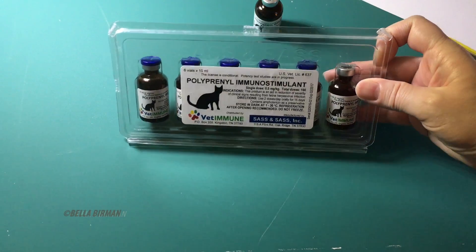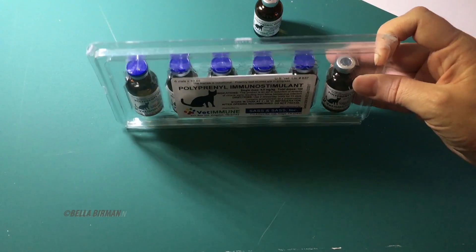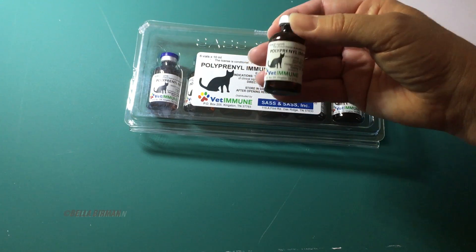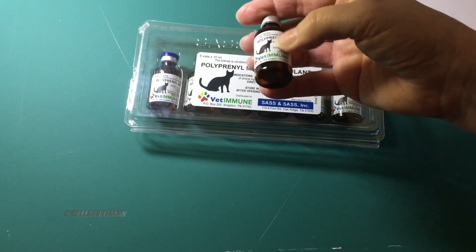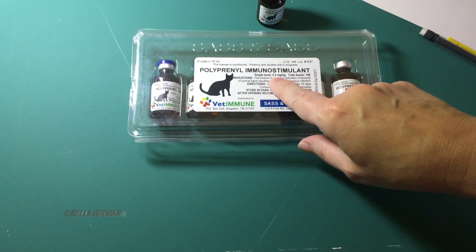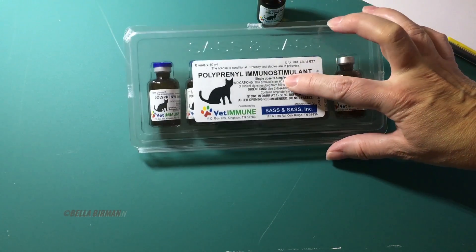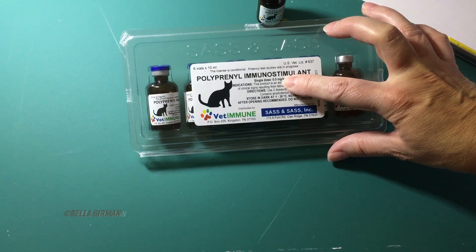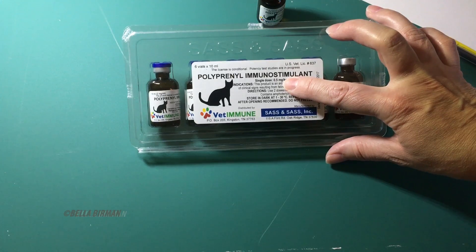What you would receive when you order polyprenyl: you order it by a six-pack of vials, and here's the individual vial — it's a 10ml, 10cc vial. On the vial and on the pack it tells you the dosage, but please remember this is the dosage for herpes virus. I've used it for my herpes virus cat and it seems to work really well.